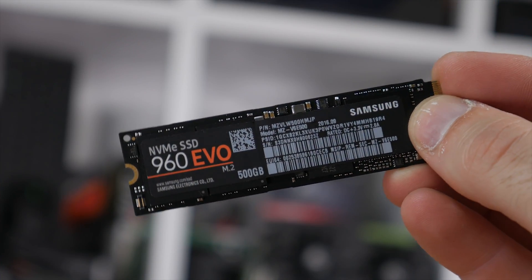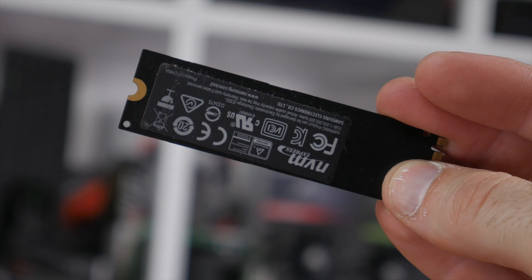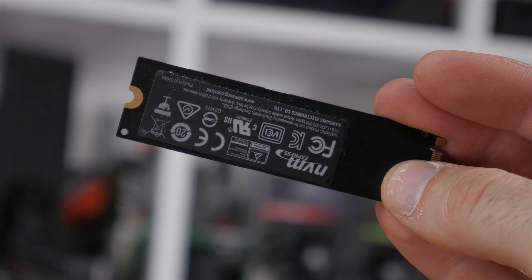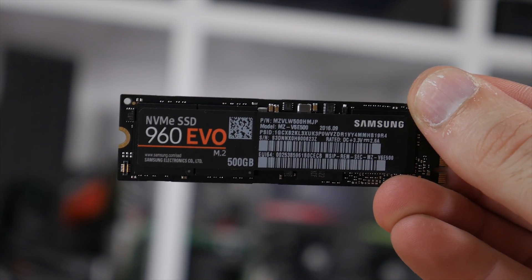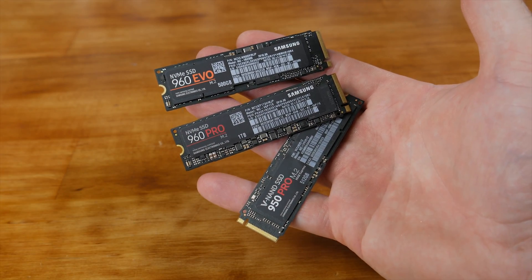At the complete opposite end of the spectrum we have the Samsung SSD 960 series, which pretty much set the bar in terms of price and performance. To date nothing can compete with the 960 Pro series and the 2TB version has been my weapon of choice for more than half a year now.